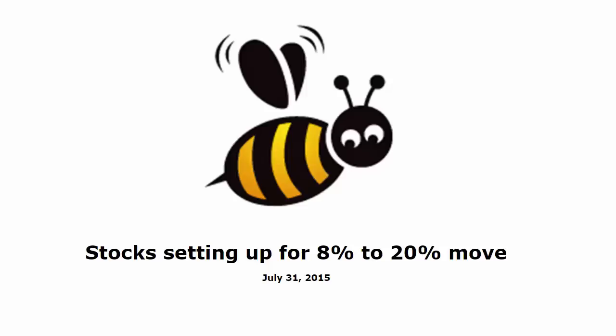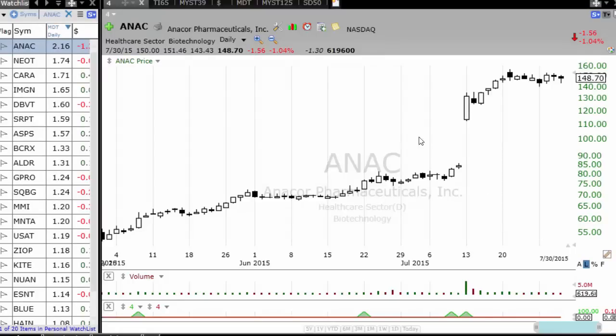Anticipation setups for stocks which have momentum and which are likely to make an 8 to 20% move in the next couple of days. These are stocks for swing traders who are looking for explosive stocks which can quickly in 3 to 5 days make an 8 to 20% move. Let's look at it.